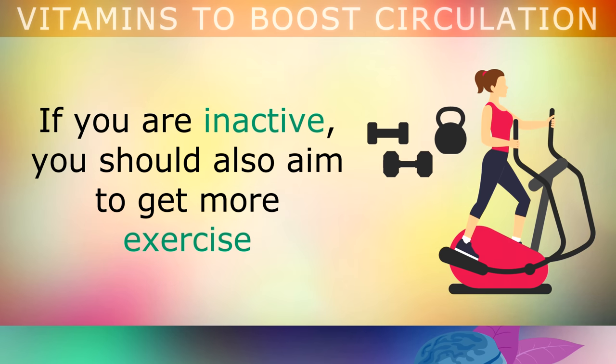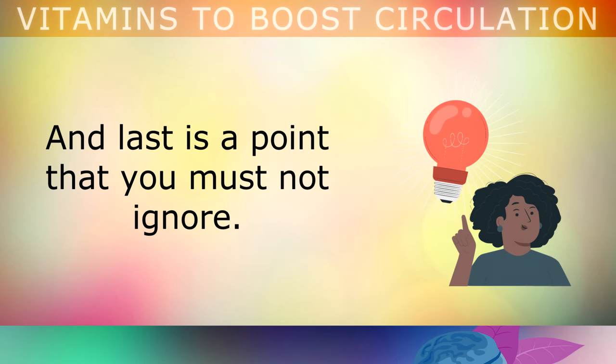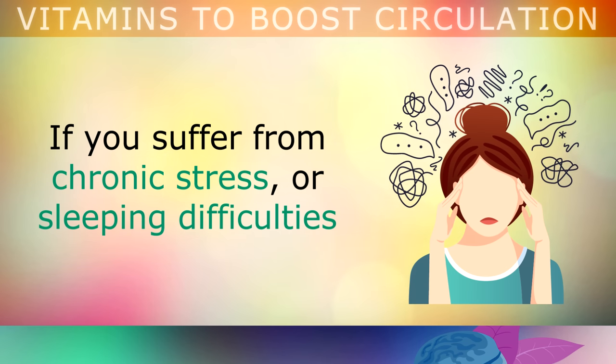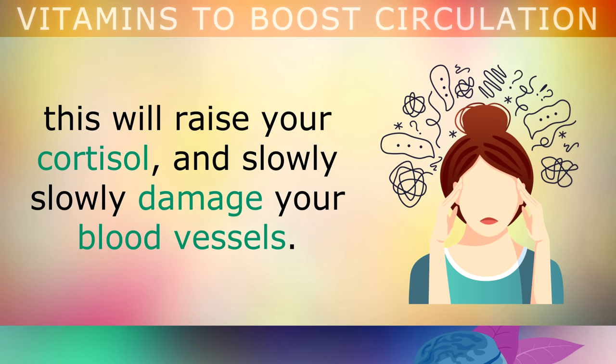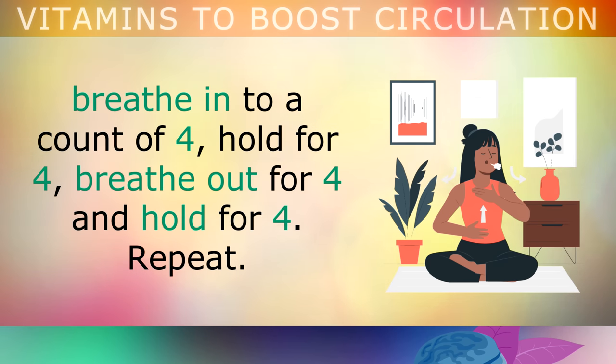If you're inactive, you should also aim to get more exercise, as this will help your heart to pump more blood through your arteries to your feet. And finally, is a point that you really don't want to ignore. If you suffer from chronic stress or you've had sleeping difficulties, this will raise your cortisol, and slowly start to damage your blood vessels. You can start to overcome this stress by performing box breathing, which is 4-4-4-4.